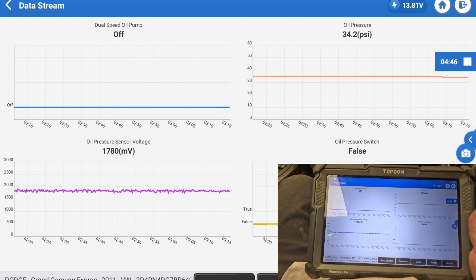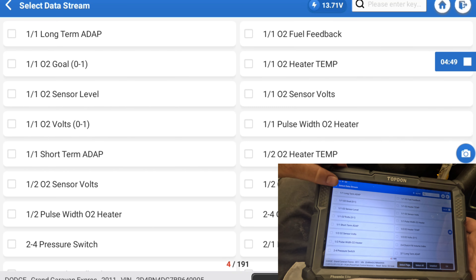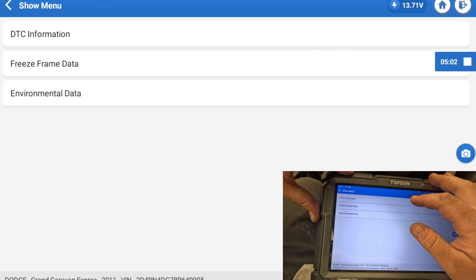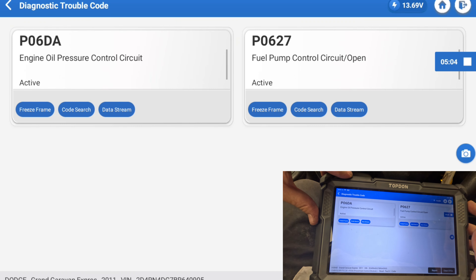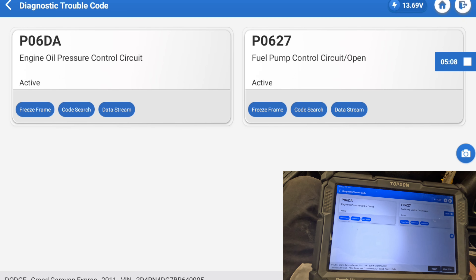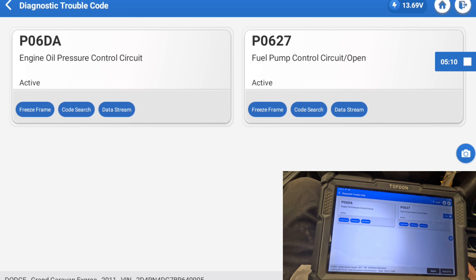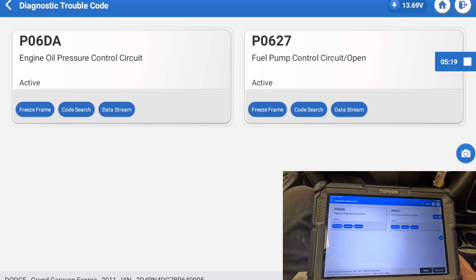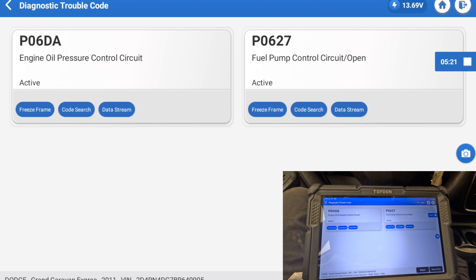I'm going to pull this filter out quickly and just look at it, make sure everything looks fine. Let me read fault codes — I want to make sure that code didn't come back. Oh, the code came back — engine oil pressure control circuit. But it's working. What am I missing? I'm going to look up this actual code.